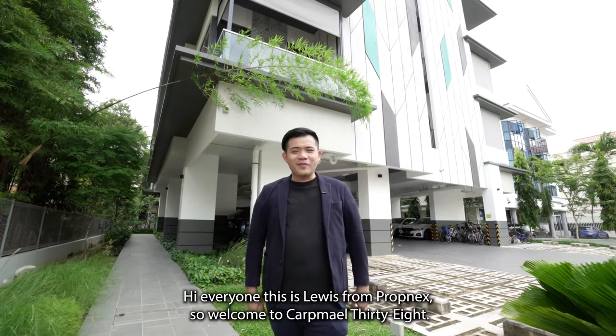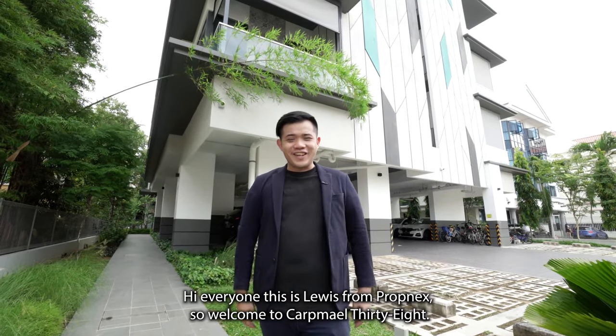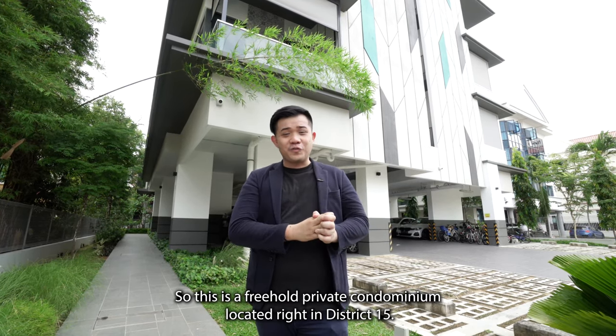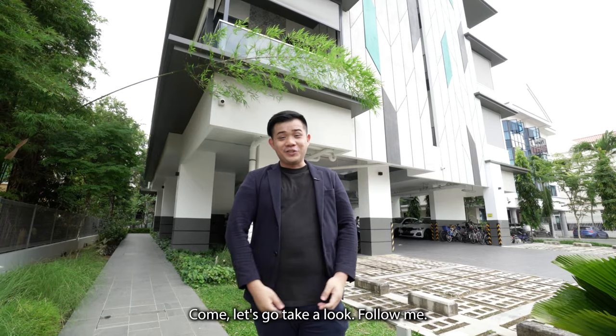Hi everyone, this is Louis from Prognet. Welcome to CarMill 38. This is a freehold private condominium located right in District 15. Let's go take a look, follow me.